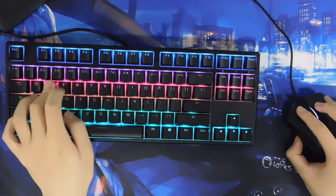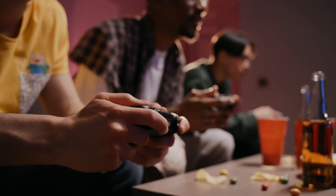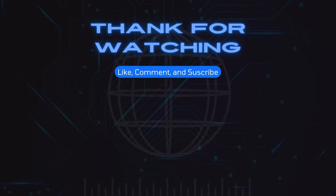If you want to use something other than a mouse and keyboard for each game, the top PC controllers will provide you with a selection of alternatives. Thank you for watching, and be sure to like and subscribe to our channel.